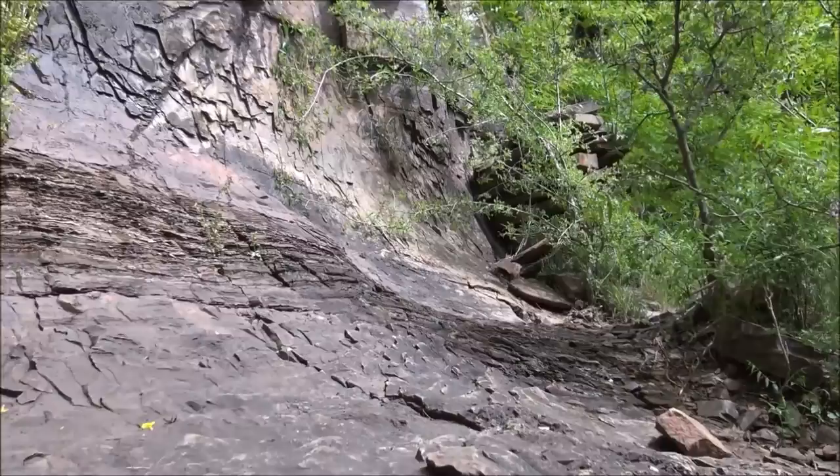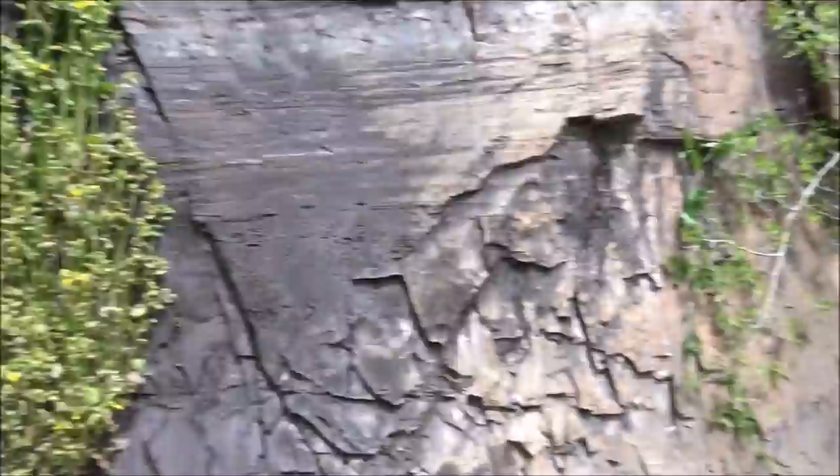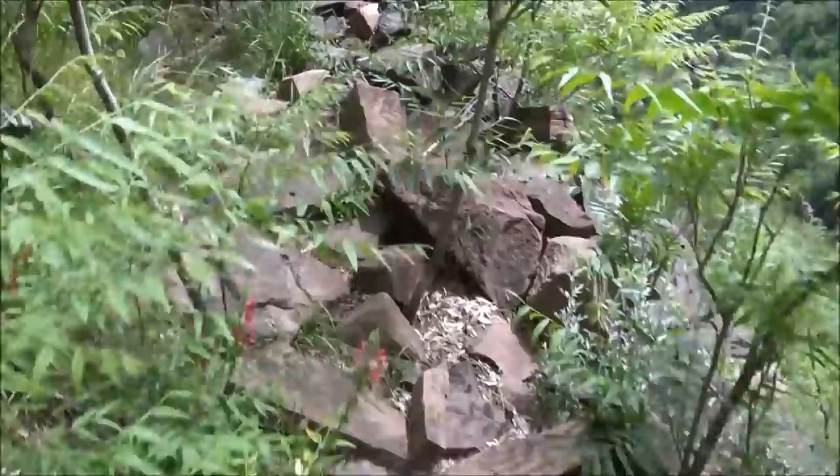There's some stacked stone — ancient stacked stone. Life will find a way on it — there's a wasp. This must have been a dwelling; this is part of the wall. You can see it went around this way, but it's all collapsed.